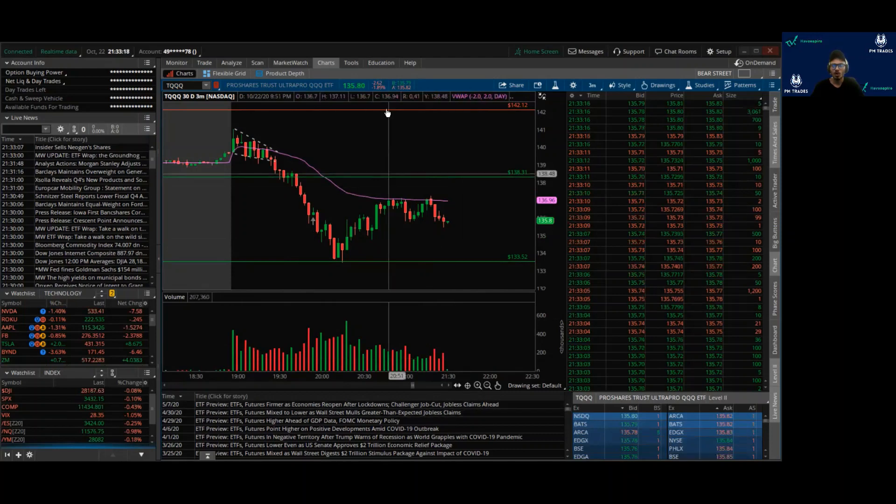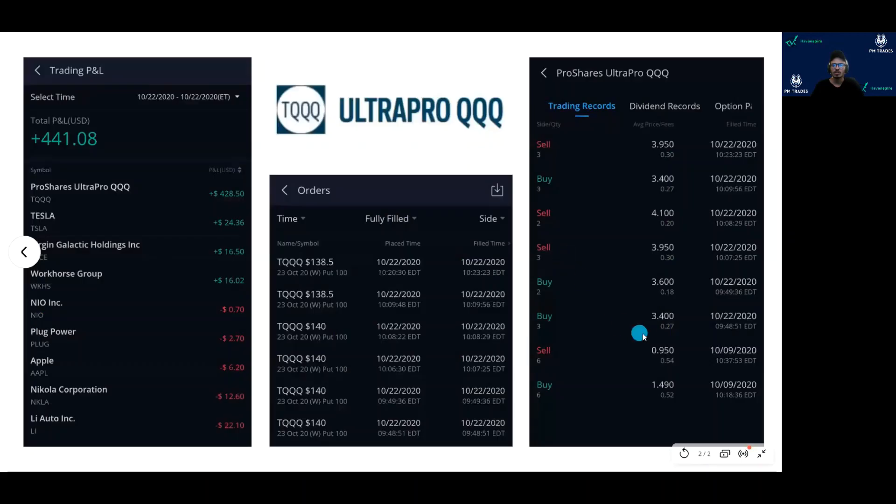That was my trade. My P&L is $428.50 with about 20–30 minutes of trading. I scalped it and I'm done for the day. If you're new here, consider subscribing. Please like, share, and subscribe for more such content. Thank you and have a good day.